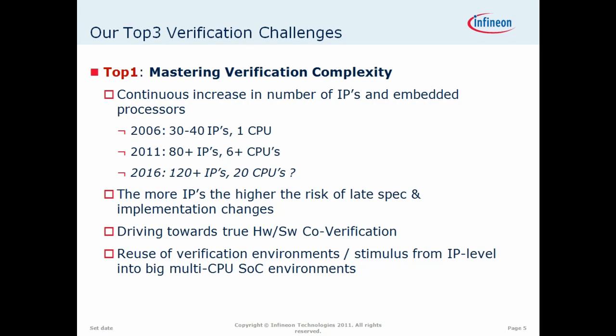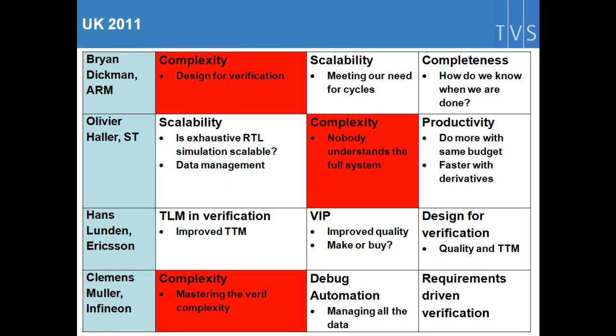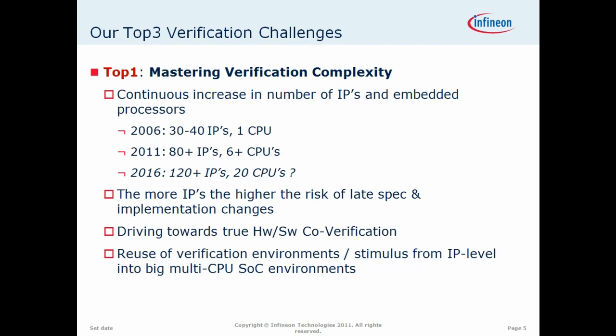Harry will likely have data to back up complexity as well, based on his previous surveys. Not just the number of IPs or CPUs — you can also see a drive towards hardware-software co-verification. There's a trend in the data: a lot of complexity is moving to SOC now. Block-level verification is fairly well understood through constrained random and formal, but the challenge is moving more towards CPU-level, top-level, chip-level, and SOC-level.